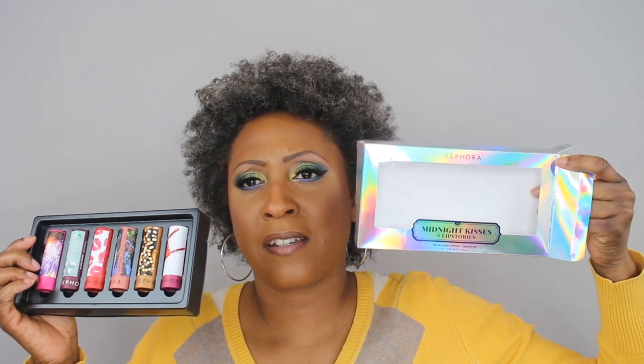I actually already own one of these lipsticks in a really nice light lavender shade and I like it — it's a matte lipstick. In this set you get a combination of metallic, cream, and matte finishes. The box is pretty with a holographic coloring, which is perfect for holiday. Inside are the lipsticks, and what attracted me to them when they first launched, aside from the $8 price, is the packaging — each one comes in a different package, which is so pretty.